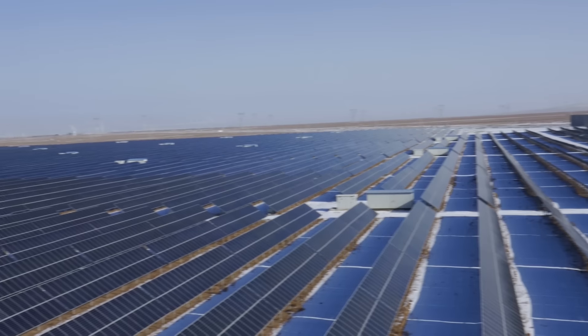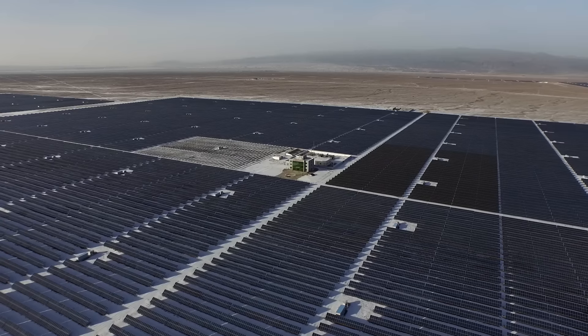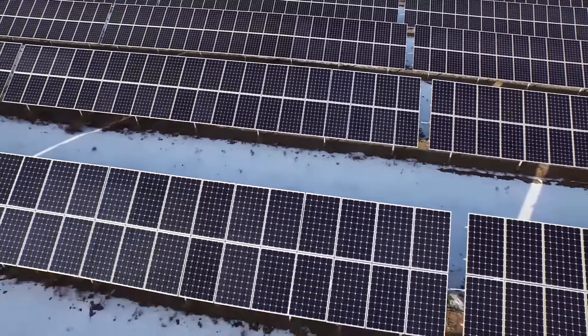Right now, I am on the rooftop of our office building of the Jiayuan facility. Behind me, you can see our solar panels. The solar panels are totally generating about 600 to 700,000 kWh per day.